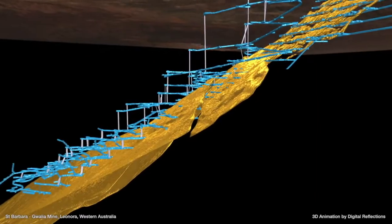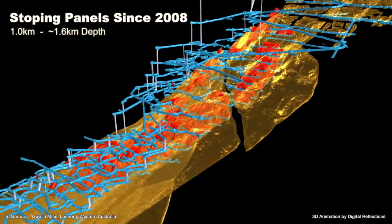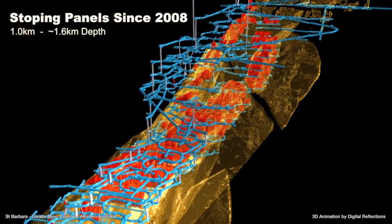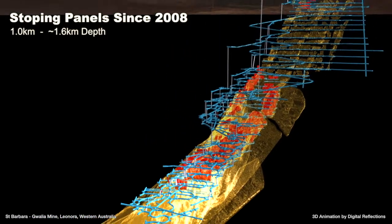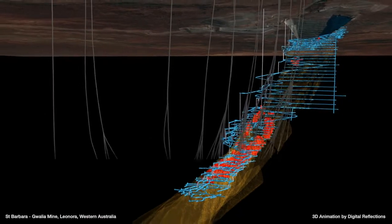The mining method at Gwalia is long hole stoping, with mining currently reaching 1.6 kilometres below surface. Between 1.5 and 1.8 kilometres below surface, the lode system is particularly thick and high grade, with between 9,000 and 11,000 ounces per vertical metre present.